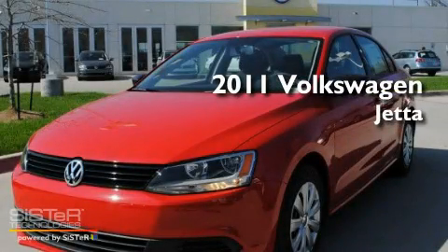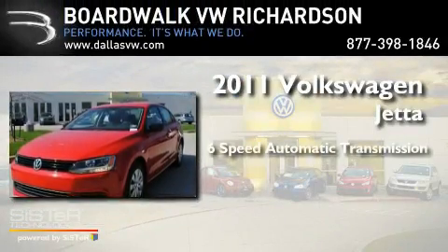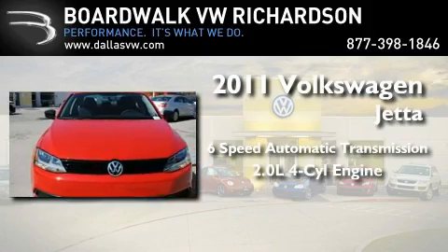This is a brand-new 2011 Volkswagen Jetta. This four-door sedan has a six-speed automatic transmission and an inline four-cylinder engine.